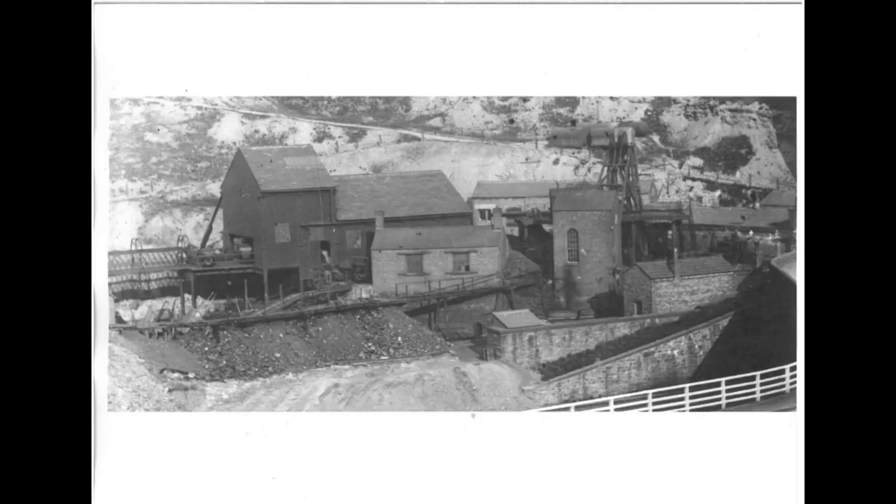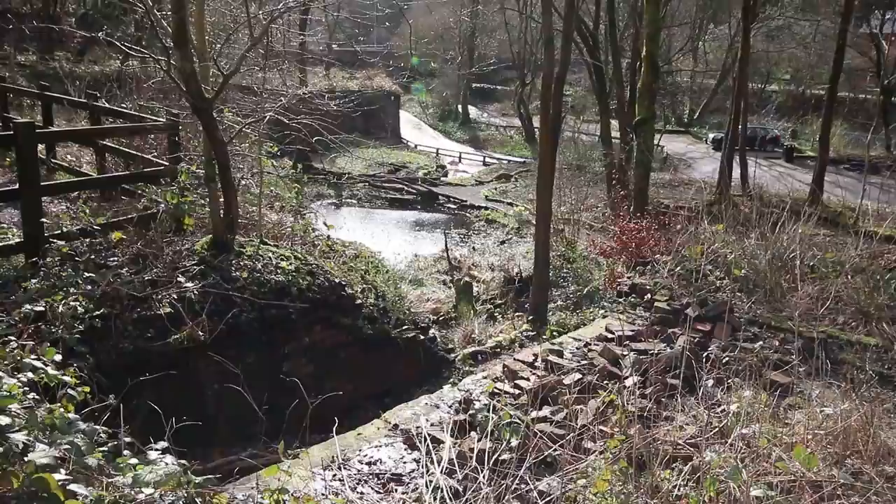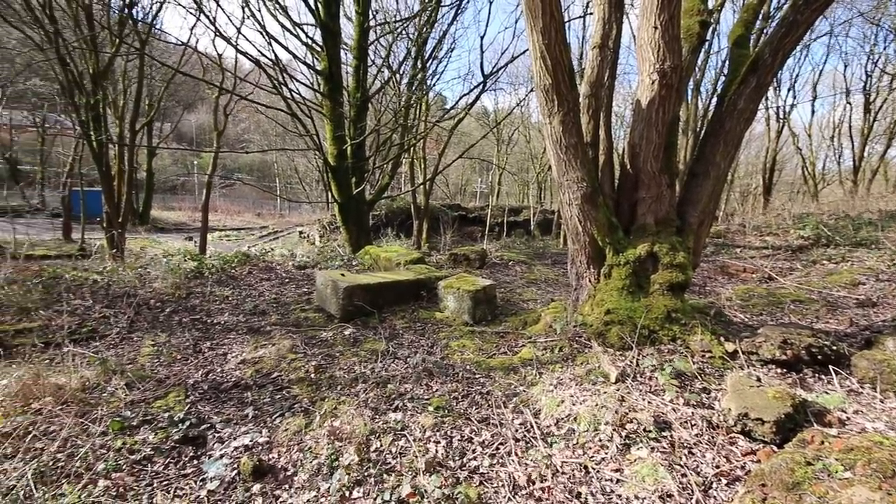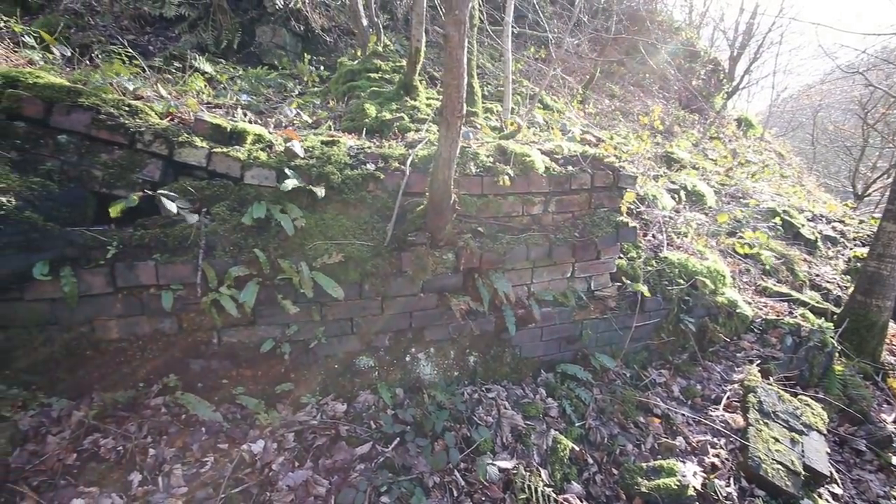Apparently it was one of the wettest collieries around at the time. It had a huge battery of coke ovens. The only building still intact today is the substations on the entrance as you enter.